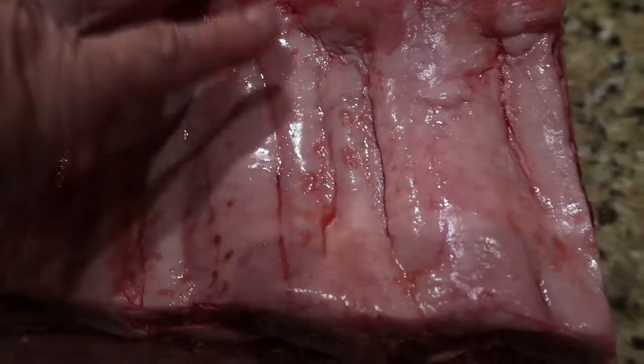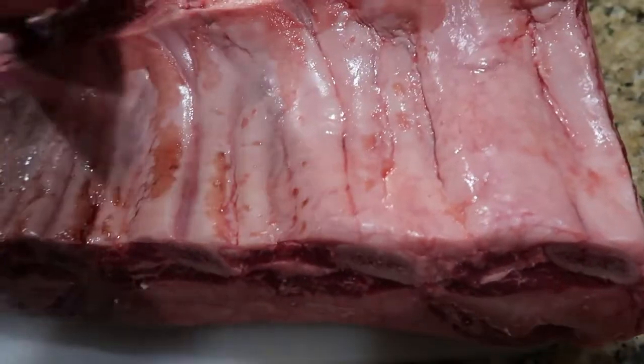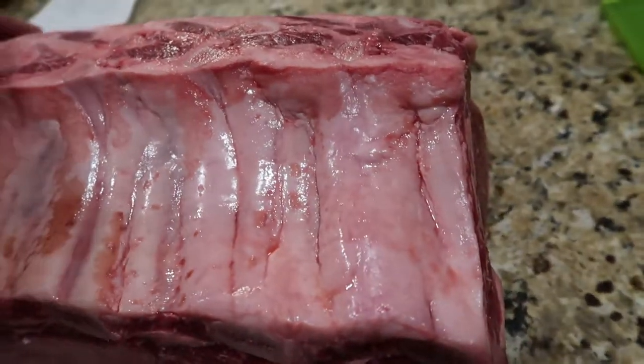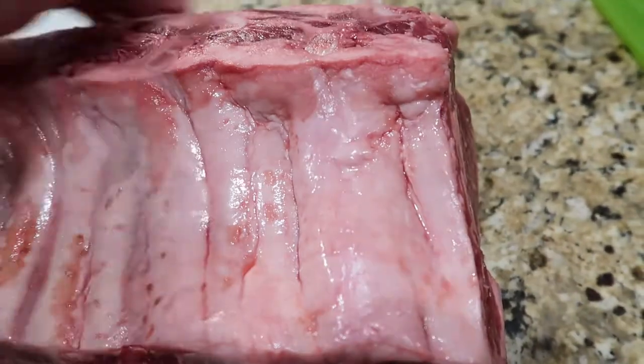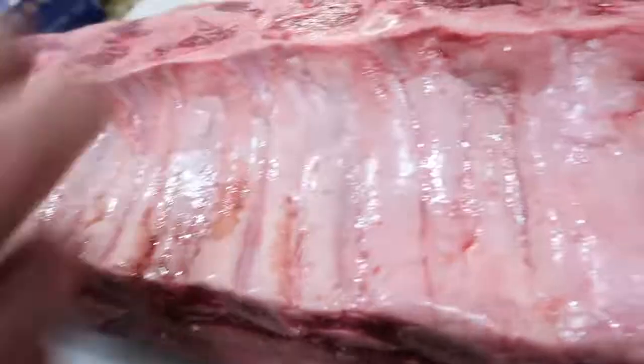Now why this is easy to cut is because all you have to do is remove these ribs. These are what they call feather ribs — they've already removed all the feather ribs. Take these rib bones off and just start cutting your steaks.